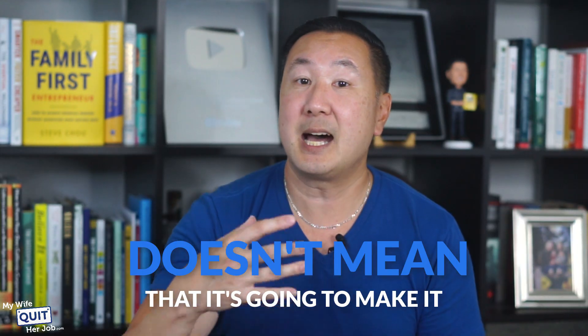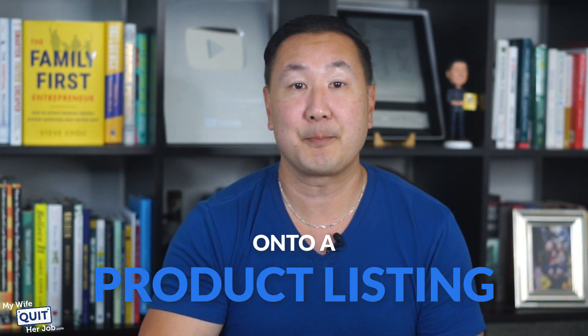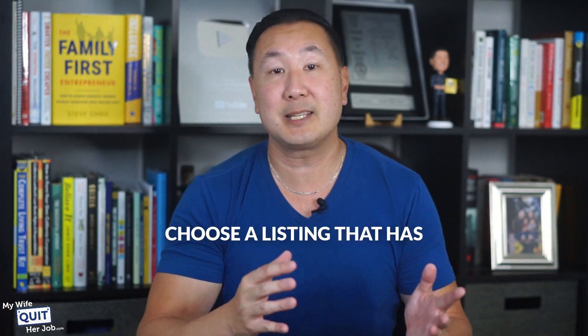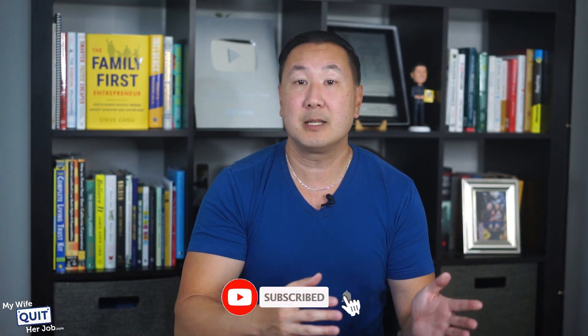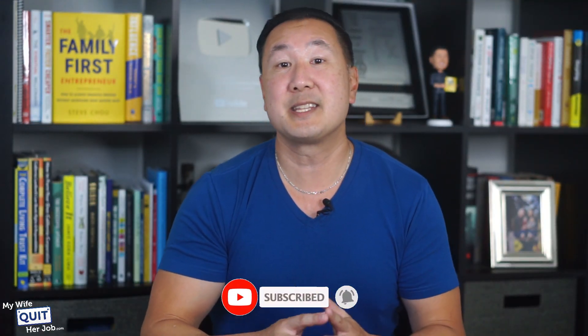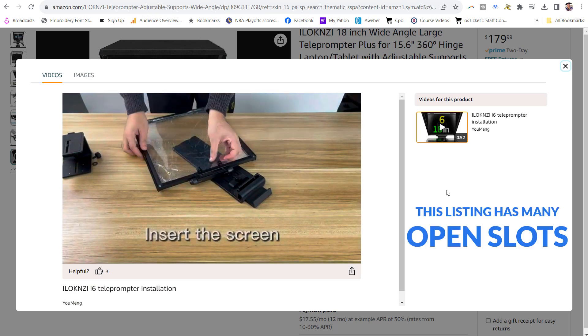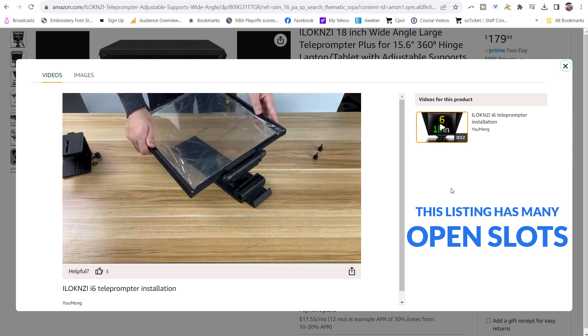Just because you film a video for a product does not necessarily mean that it's going to make it onto a product listing. Ultimately, Amazon determines which videos go where. However, you have a much better chance if you simply choose a listing that has very few videos created for it. So the first step is to pick a product that does not have any other influencer videos on there yet. All you have to do is go to that product listing, check to make sure that the upper carousel placement is unlocked, and then make sure that not all the influencer video slots are full.